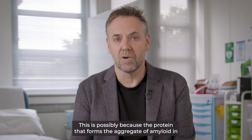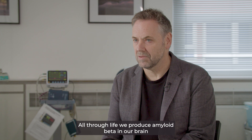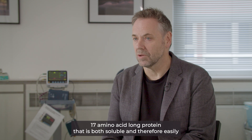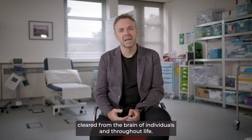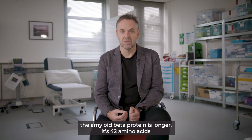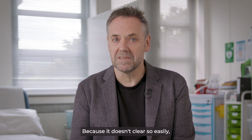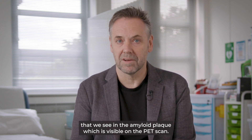This is possible because the protein that forms the aggregate of amyloid in the plaque has a smaller protein within it called amyloid beta. All through life we produce amyloid beta in our brain, but normally this is a short 17 amino acid long protein that is soluble and therefore easily cleared from the brain. In later life, and more so in people who may develop Alzheimer's dementia, the amyloid beta protein is longer — 42 amino acids long rather than 17 — which makes it insoluble and more difficult to clear. Because it doesn't clear so easily, amongst other reasons, it joins together into clumps, and these are the clumps that we see in the amyloid plaque which is visible on the PET scan.